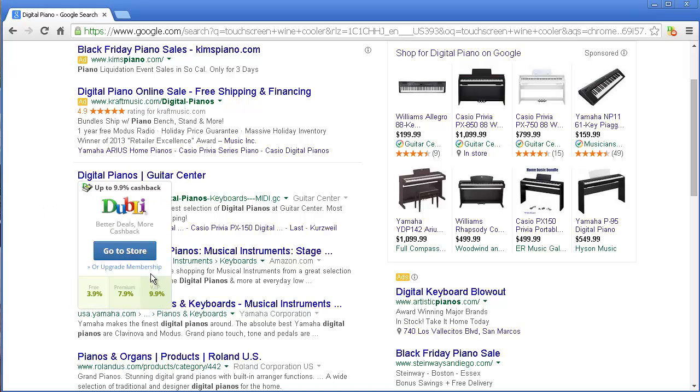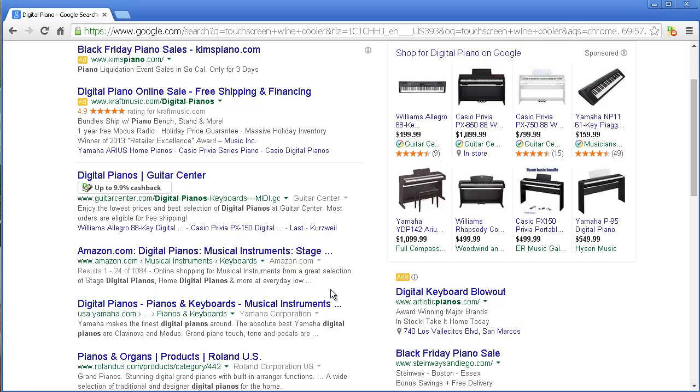For example, let's say Guitar Center — I get up to 9.9% cashback. Yes, that is a paid membership; that's the one I have, and I have it because it made sense for me. It's kind of like a Costco membership. But if you just want to do it for free, you would have gotten up to 3.9% cashback. That's money that's on the table — either you get it or the company gets it, period.